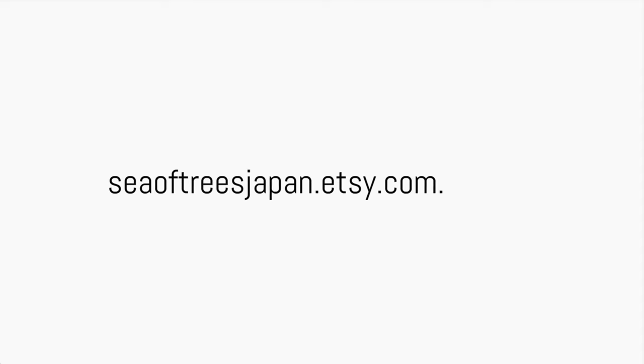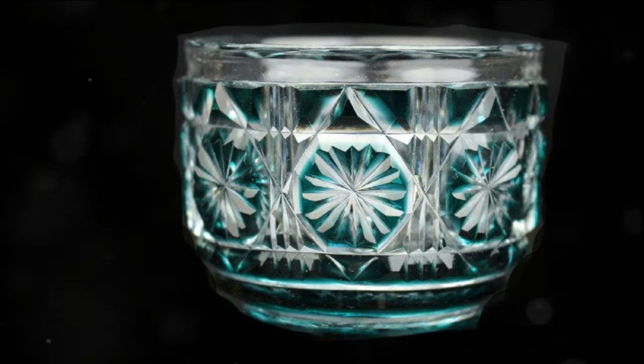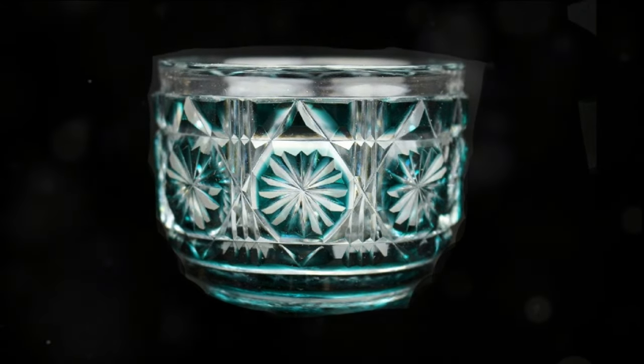Visit Sea of Trees Japan now on Etsy — authentic art from master craftsmen in Japan, seaoftreesjapan.etsy.com. In the heart of the East, where tradition meets tranquility, lies the enchanting beauty of Japan. Imagine bringing this serene elegance right into your living space.